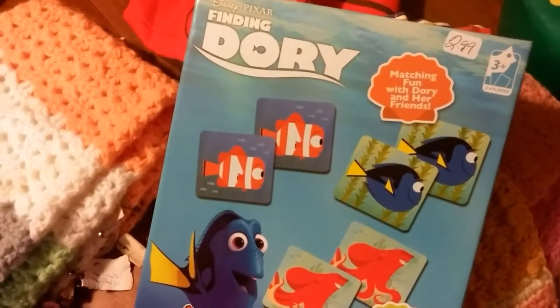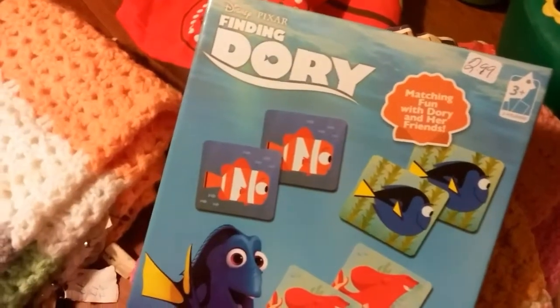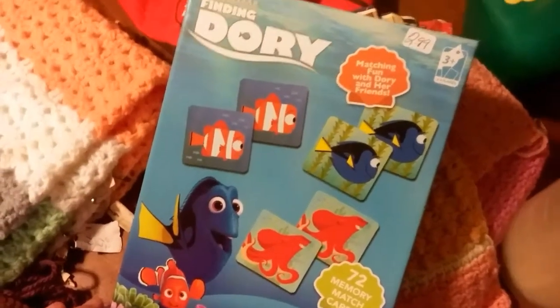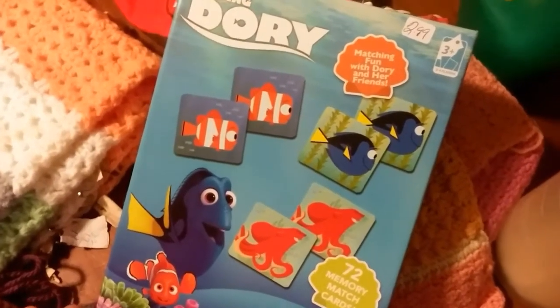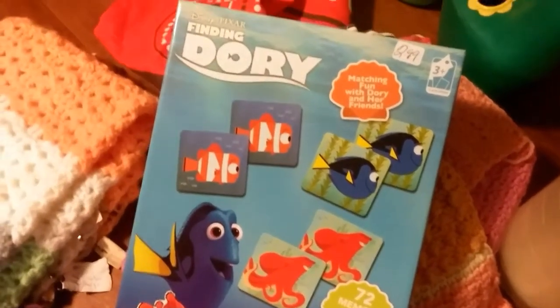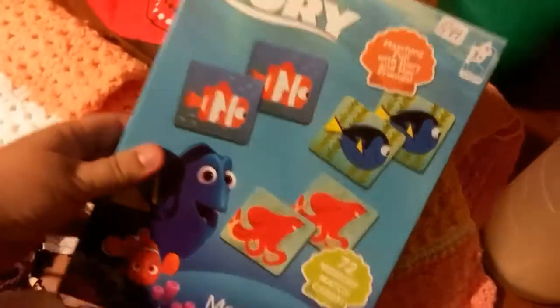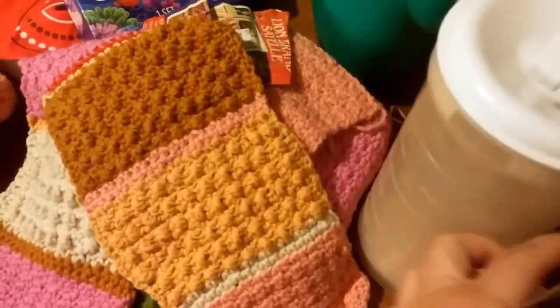This game right here was $2.99. I don't really consider that a super deal, but it's Finding Dory, which just came out last summer. We homeschool, and this is a memory game — I use things like this with my children for fun and for learning. For $2.99 I thought that was a pretty good deal for homeschooling, or just a fun game. They learn from fun things, they learn through play.